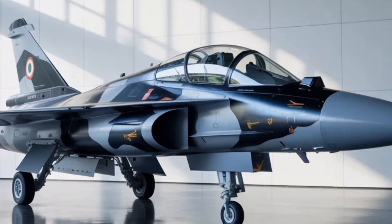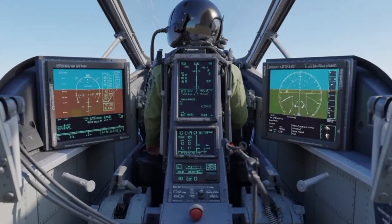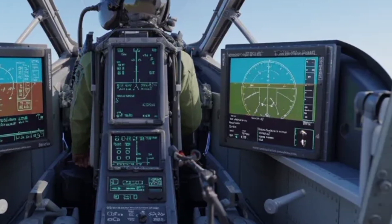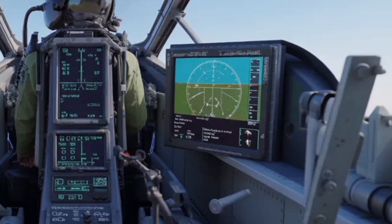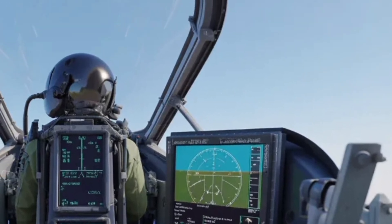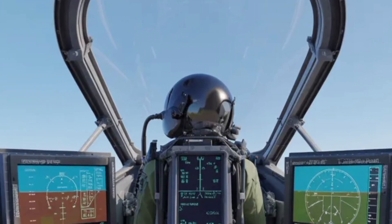In the cockpit, pilots will experience an entirely reimagined flight environment. The Tejas MK2 integrates a glass cockpit design, complete with wide-area multifunctional touch displays and a hands-on throttle and stick system, known as HOTAS. This setup ensures pilots can access all critical controls without taking their hands off the main flight instruments.